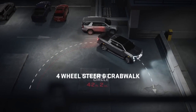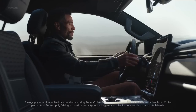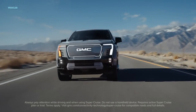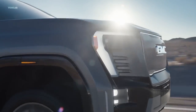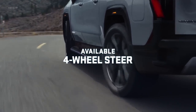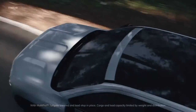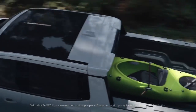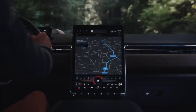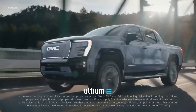The Sierra EV is offered only as a crew cab pickup with a bed measuring nearly 6 feet in length, providing a spacious interior with a comfortable rear seat. GMC will also offer a mid-gate function that expands the bed into the cabin to allow for longer items. There is also a large frunk up front where a gasoline engine would usually go, and the Denali version incorporates nice materials such as open-pore wood and leather.